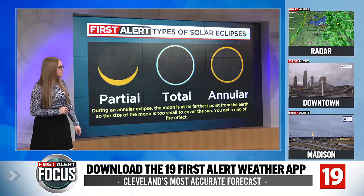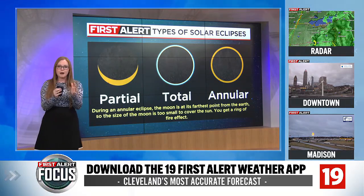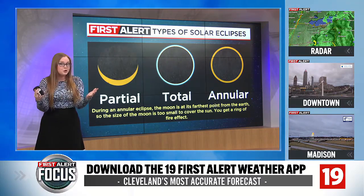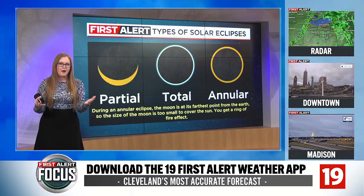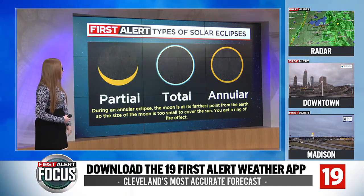When we're talking about an annular eclipse, you still aren't completely covering up the sun. What's happening is the moon was actually at its farthest point away from the earth. It was a new moon, but it just wasn't quite big enough in the sky to completely cover up the sun. So you still had that ring of fire effect.